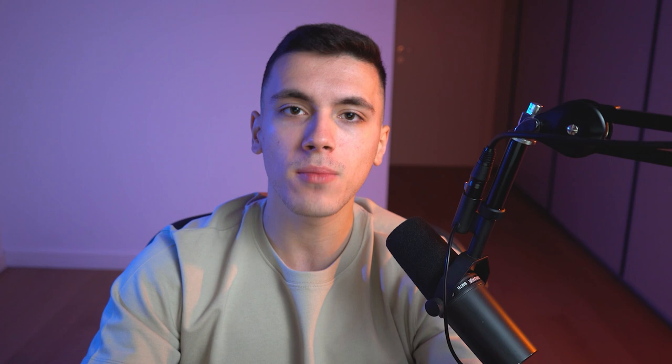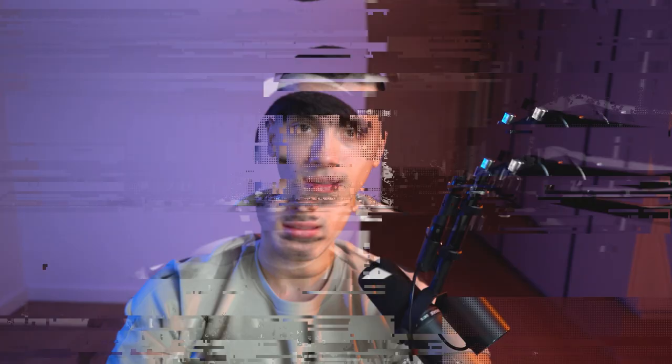Step number one: I tried to find videos that could easily be mass-produced to the point where even a robot could do them, and the best option I found was to be a research-based channel. I chose to do top five products videos, not only because it was super easy to find product descriptions on the internet, but also because that would give me two ways of monetizing: YouTube ads and the Amazon referral program.